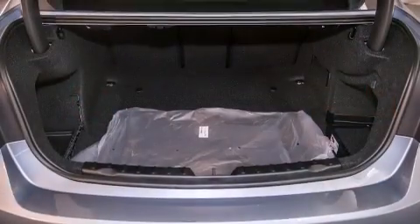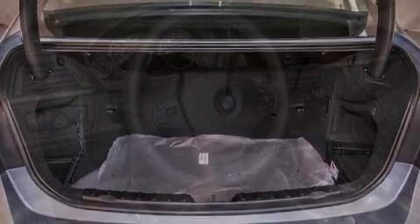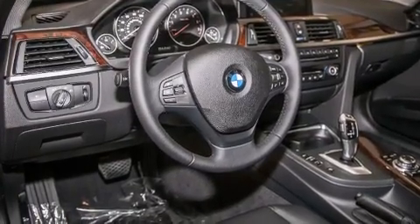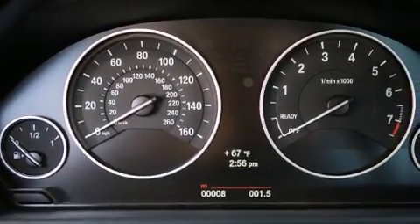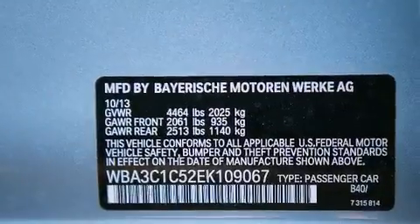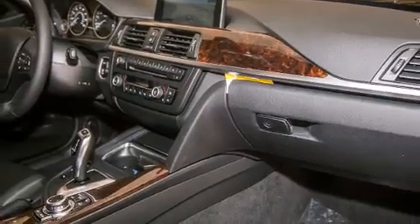Its top features and packages include the premium package, the driver assistance package, a navigation system, BMW apps, a rear-view camera, comfort access, a power moonroof, a smartphone adapter, commercial-free satellite radio, Dakota leather upholstery, and heated seats that can warm you up in seconds, keeping you and your passengers comfortable the whole trip.